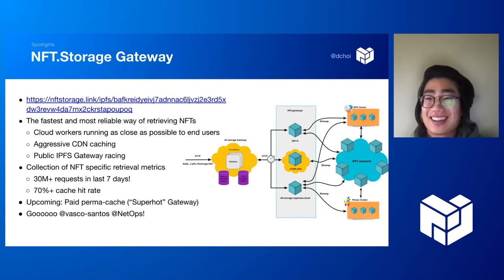NFT Storage Gateway. We launched an NFT Storage Gateway. It's a bit misleading if you come from the world of IPFS gateways — it's actually a gateway racer. Folks send HTTP requests to the NFT Storage Gateway at nft.storage.link, and then we race multiple public gateways by sending requests to them. The first one to get back to us with the data, we serve it up to the client. It comes with very aggressive CDN caching and is built on Cloudflare Workers running on the edge. We've had a 70% plus cache hit rate so far, and there have been about 30 million requests in the last seven days.